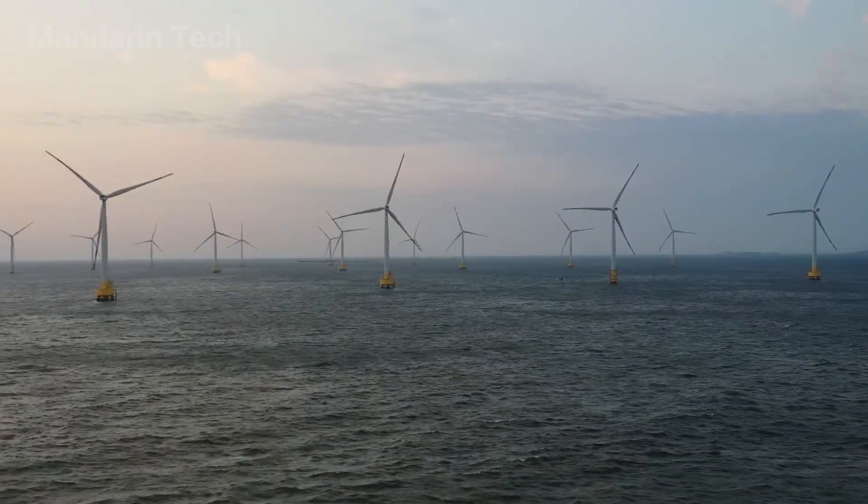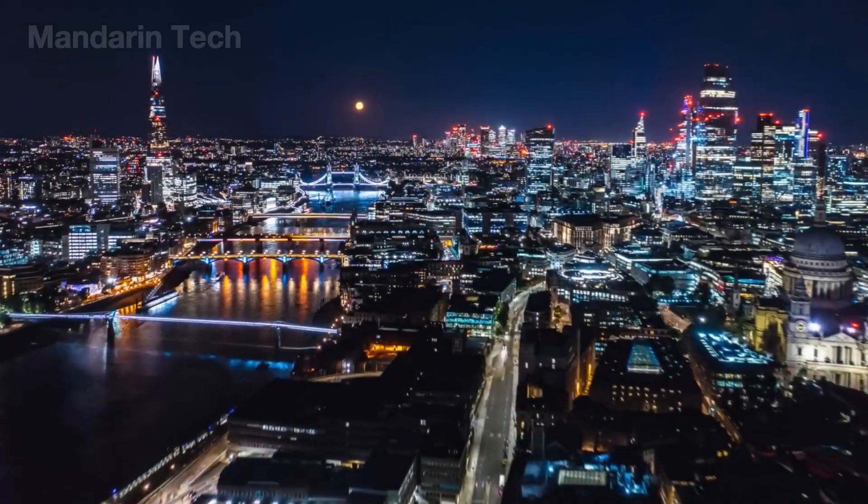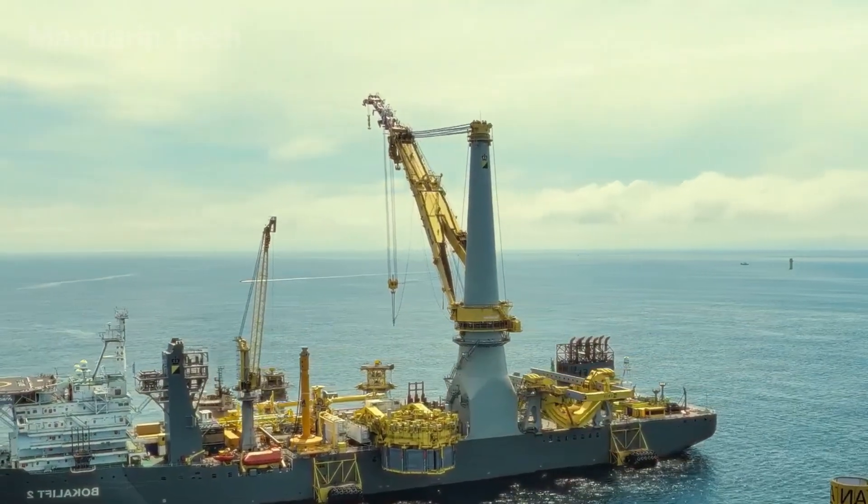Where the sea meets the sky, the giant wind turbines never stop turning, transforming the wind into light for millions of homes – a living testament to human intelligence and ambition.